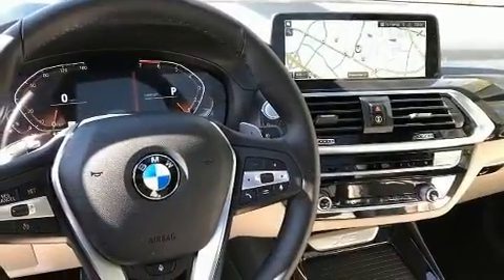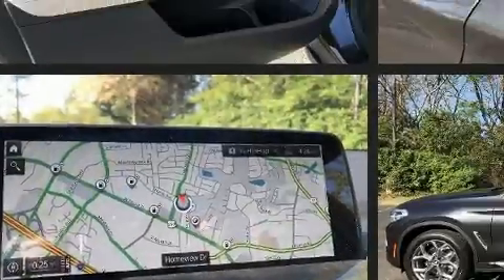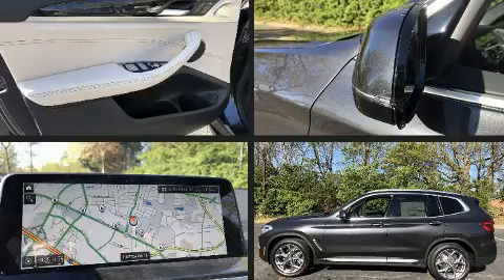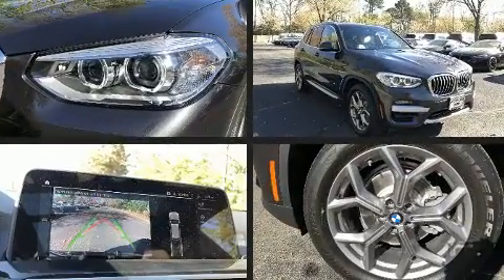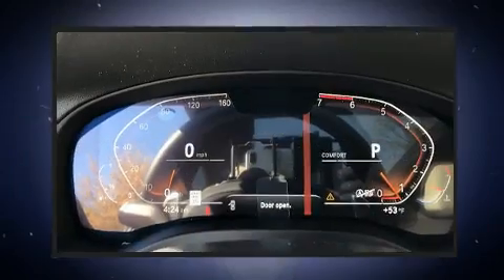Top features include front dual-zone air conditioning, voice-activated navigation, a built-in garage door transmitter, heated seats, lane departure warning, remote keyless entry, a roof rack, and seat memory.